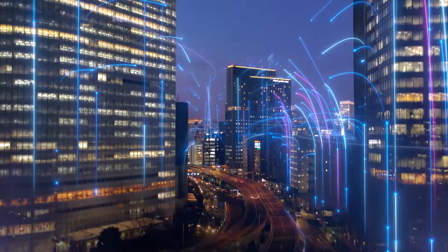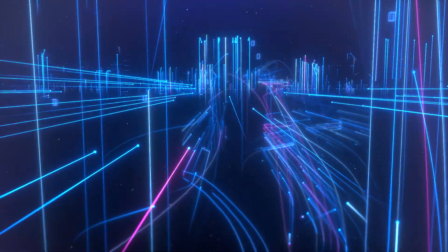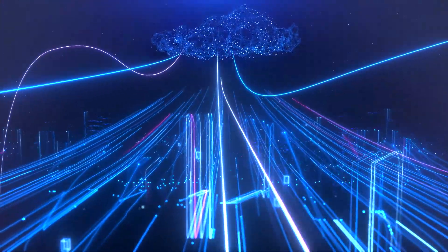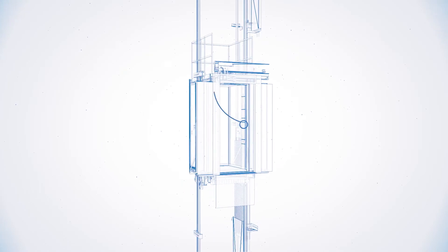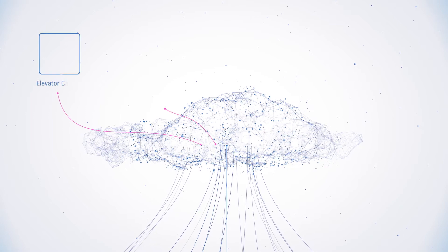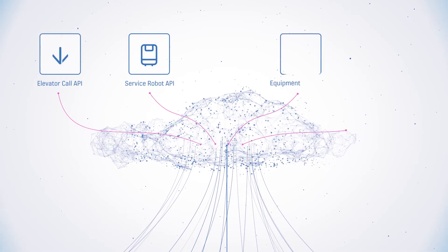As technology evolves much faster than buildings, we operate on an open platform, one that welcomes development and change. Our new elevators come with built-in connectivity and application programming interfaces, in short, APIs.